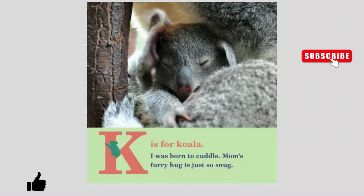K is for Koala. I was born to cuddle. Mom's furry hug is just so snug.